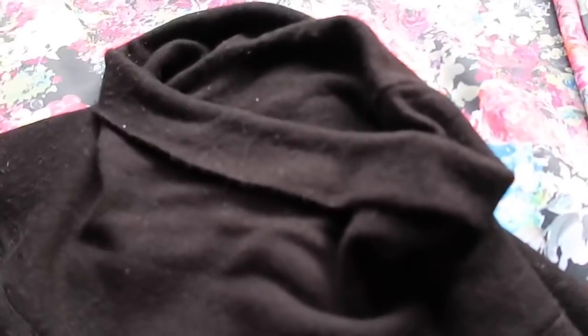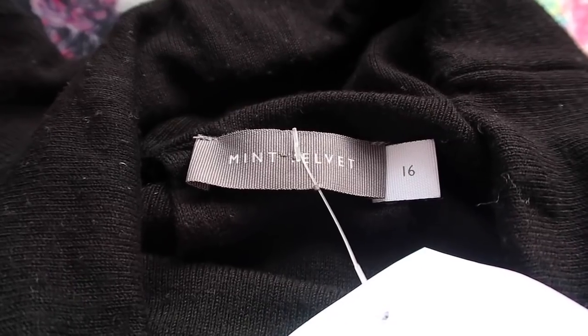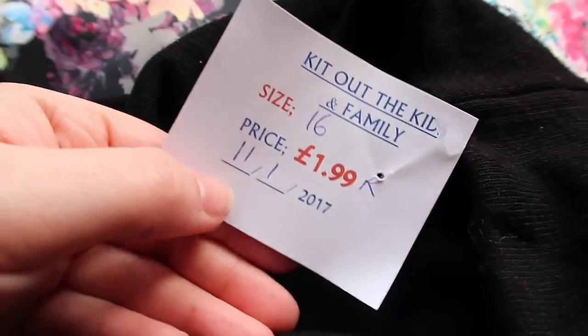And then this here is like a sleeved dress, but it does need de-bobbling — if you can see there. I picked it up anyway because it's Mint Velvet, which is a nice brand. It's Mint Velvet, size 16. I paid £2 for it. Again, between £20 and £25 I think.